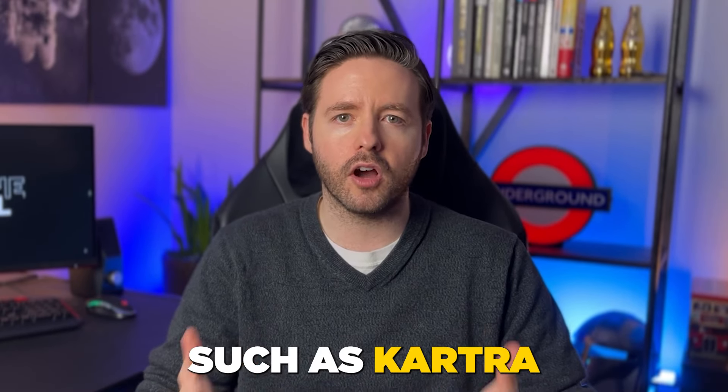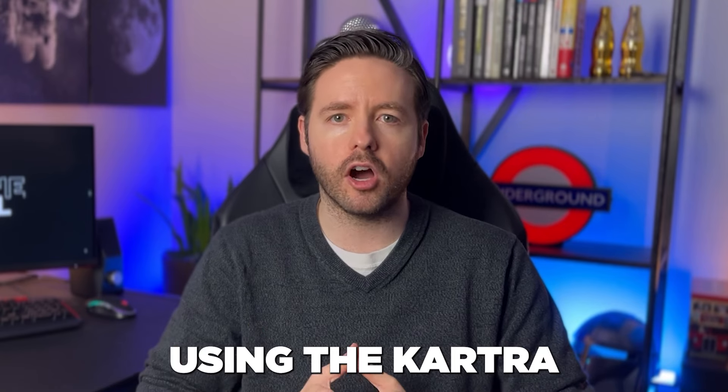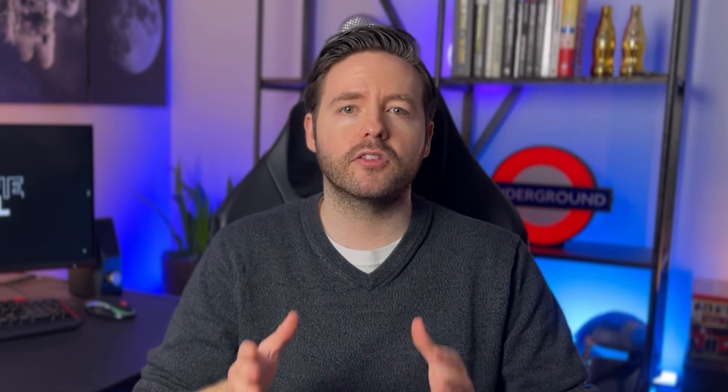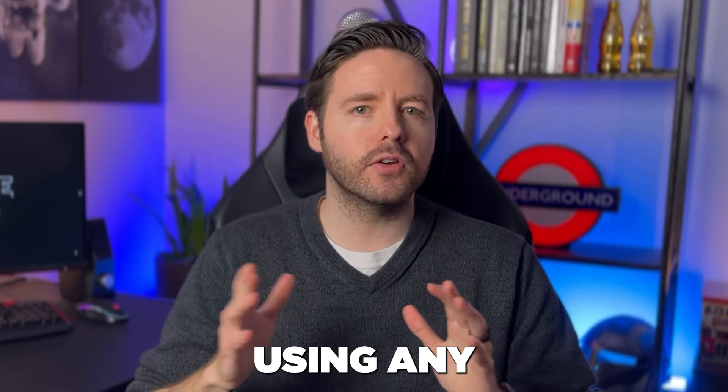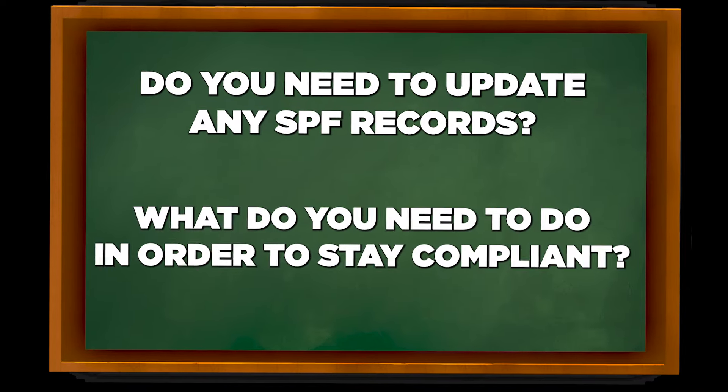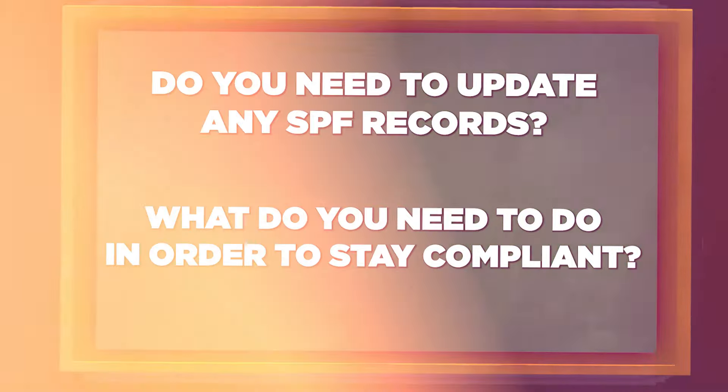So if you're using the KartraMail feature inside of Kartra, you don't have to worry about the SPF record — it's already been taken care of automatically. But to be extra safe, and if you're using any other tool, I highly recommend reaching out to ask them whether you need to update any SPF records and what you need to do to stay compliant.